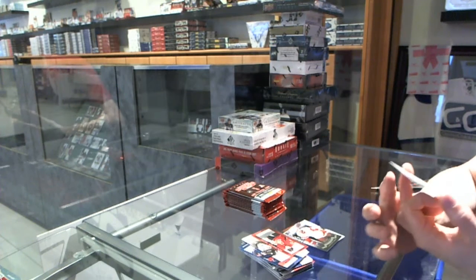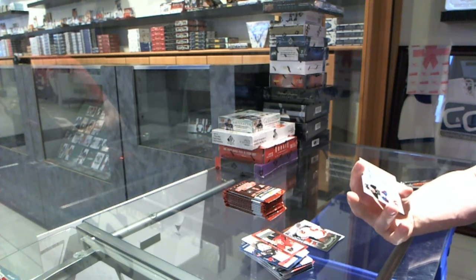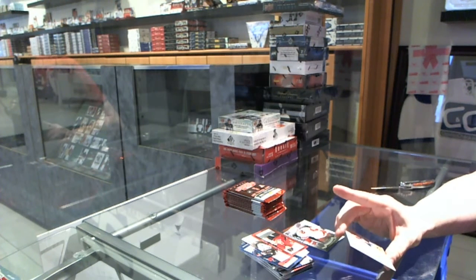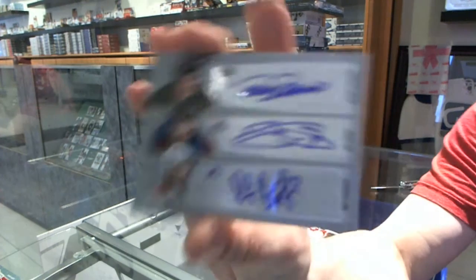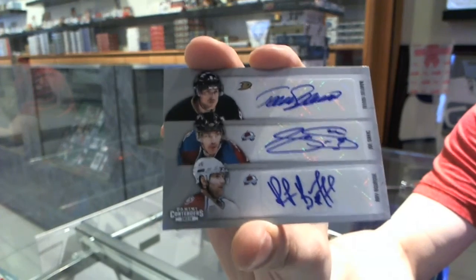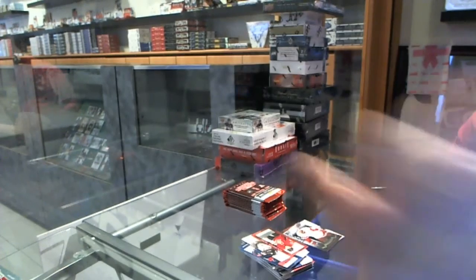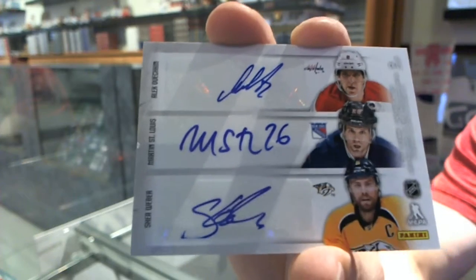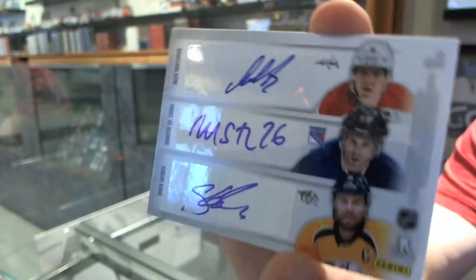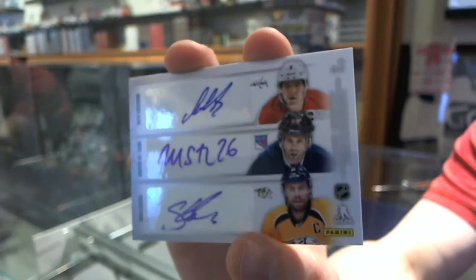We've got a six-way autograph, which would be random between the Ducks, Avalanche, Bruins, Capitals, Rangers, and Predators — Teemu Selanne, Joe Sakic, Ray Bourque, Alex Ovechkin, Marty St. Louis, and Shea Weber. Six-way auto — that's pretty nifty.